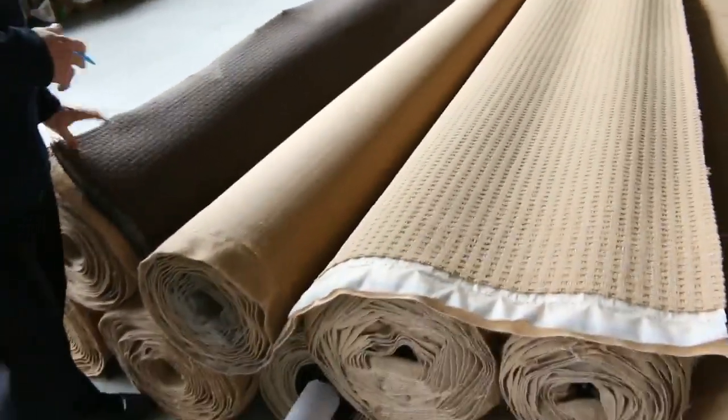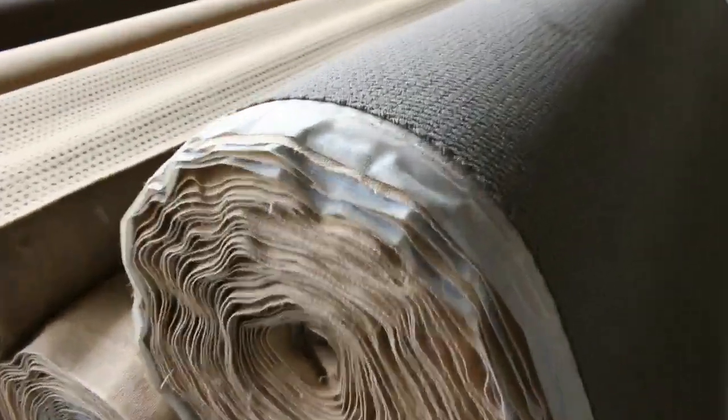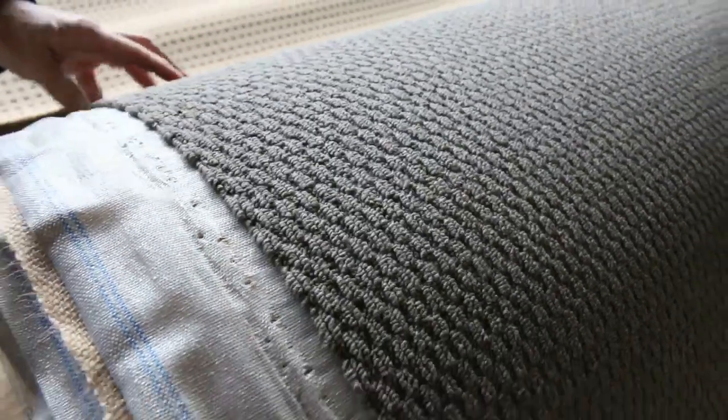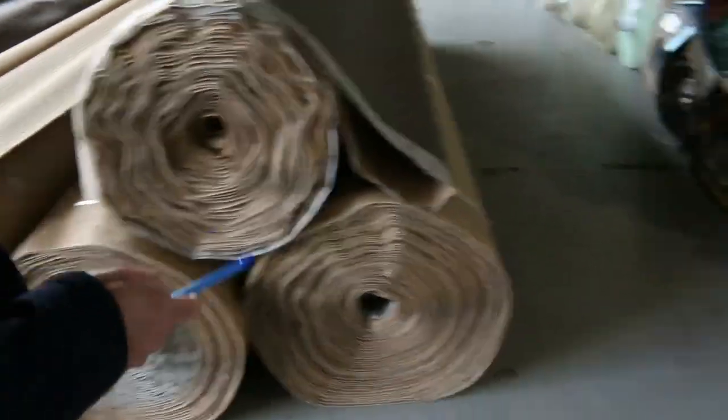Some nice bigger rolls here — that's the loop pile in dark colours, which are always popular. Good hard-wearing gear with good roll sizes, anything from 10 up to 50 or 60 metres. Some of these rolls you might get multiples of — there are three full rolls there which are all around about 40 metres each. Big quantities of those nice dark loop piles.